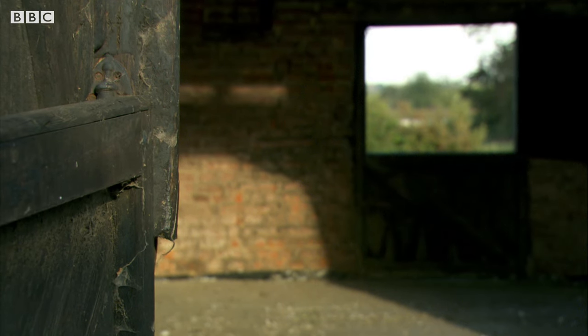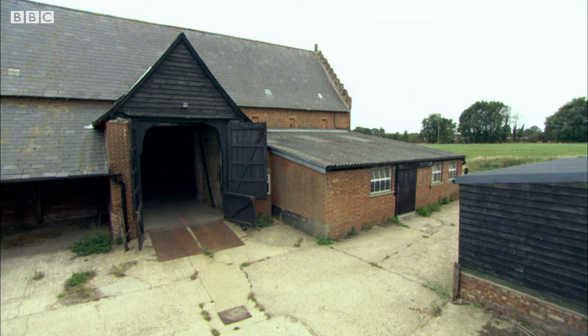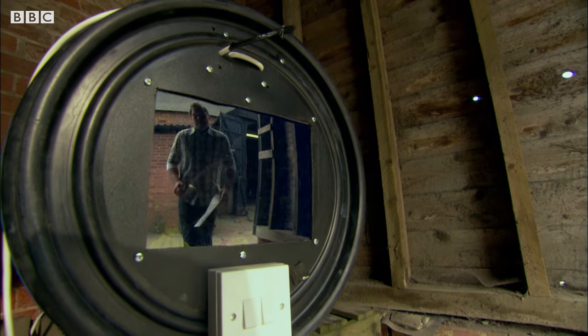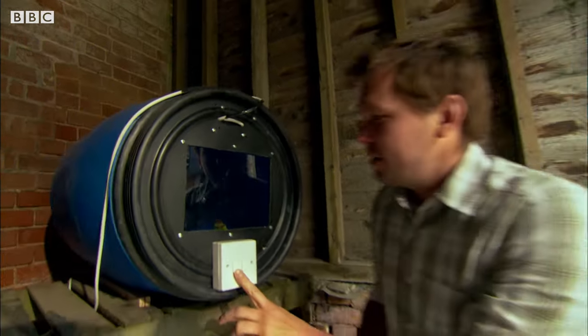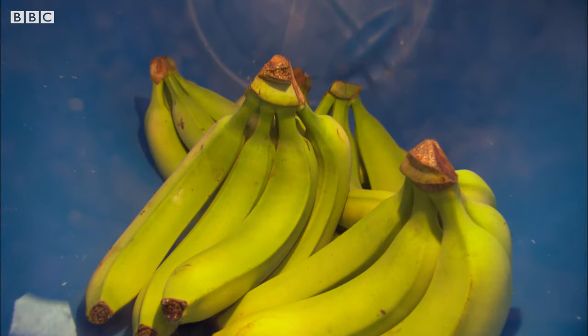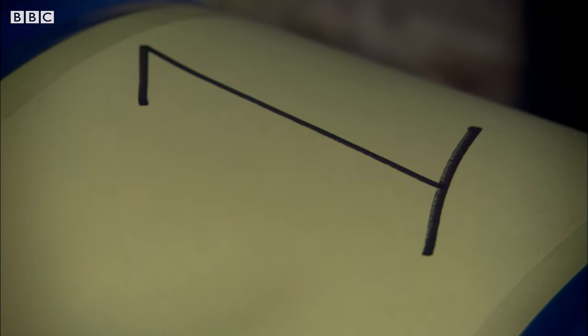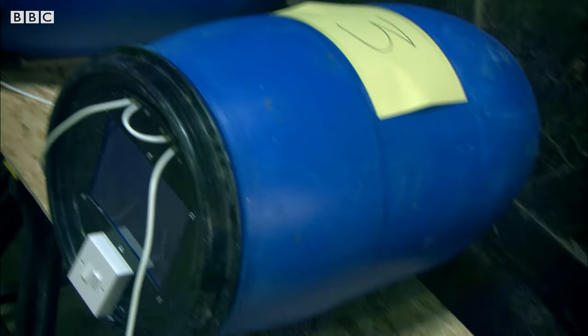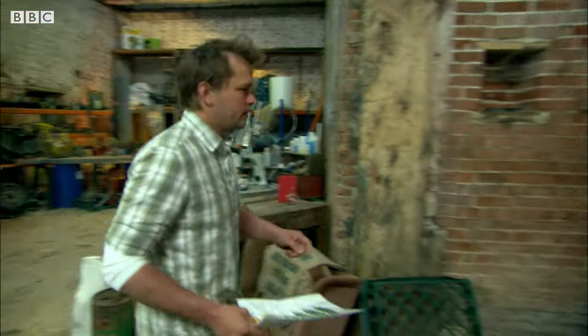Banana suppliers allow four days to ripen their bananas, so let's fast forward to the result of my experiment. Let's see if any of these bananas are ready to make it to the supermarket. I didn't do anything to barrel number one — I just left them outside to ripen naturally. There's not a great deal of change. So what's happened to the bananas I have tried to ripen artificially?